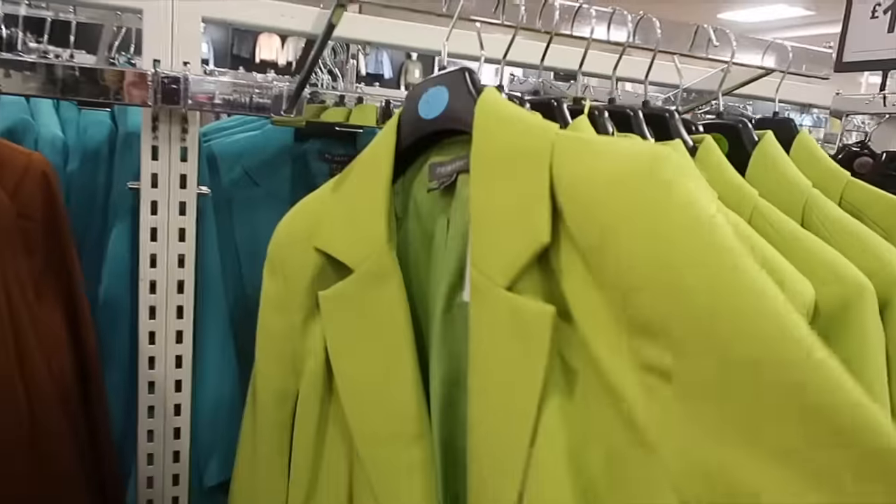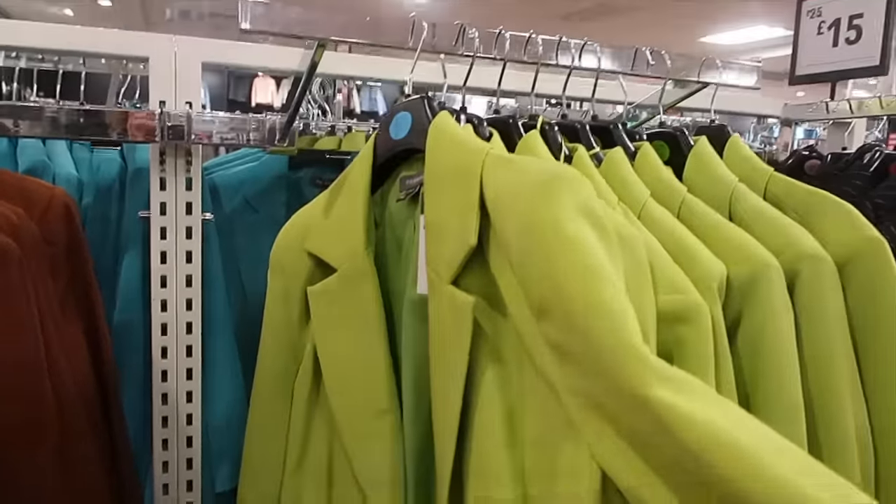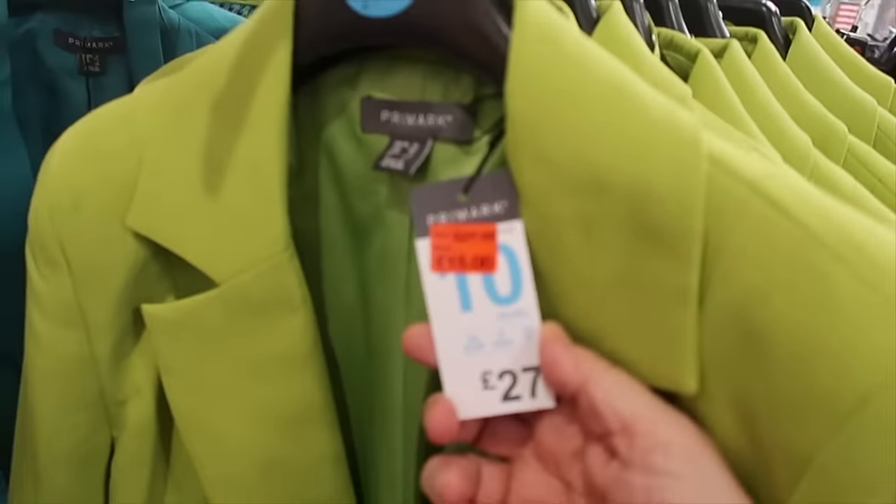This one though - lime green. Love that. Can you just imagine that with a pair of sort of tapered navy trousers? I think that would be really nice. Forgot to do a price check on that - £27 down to £15.